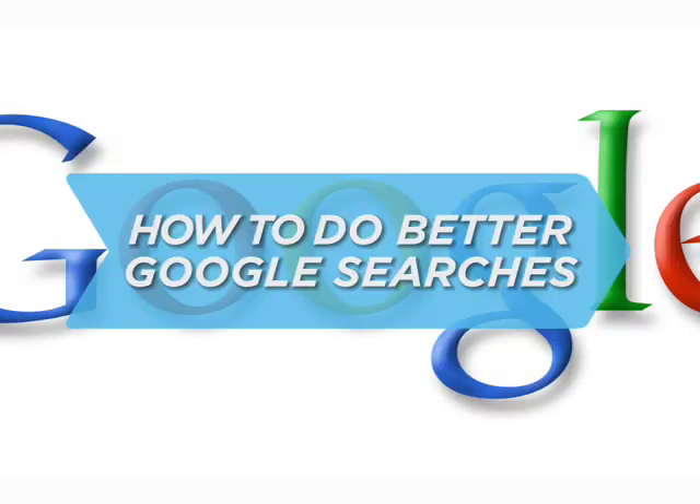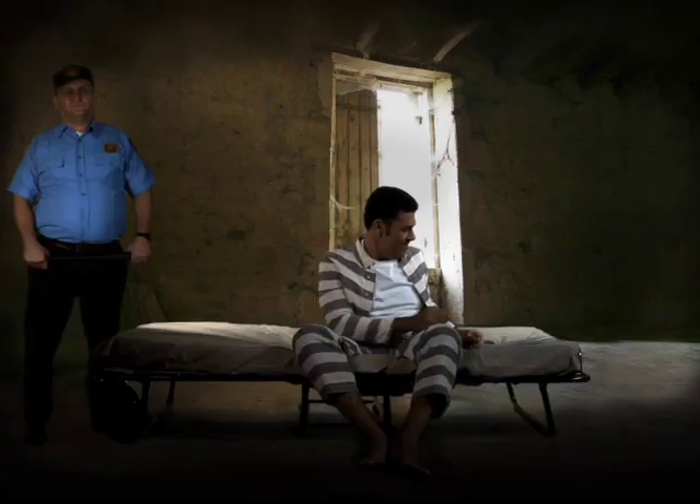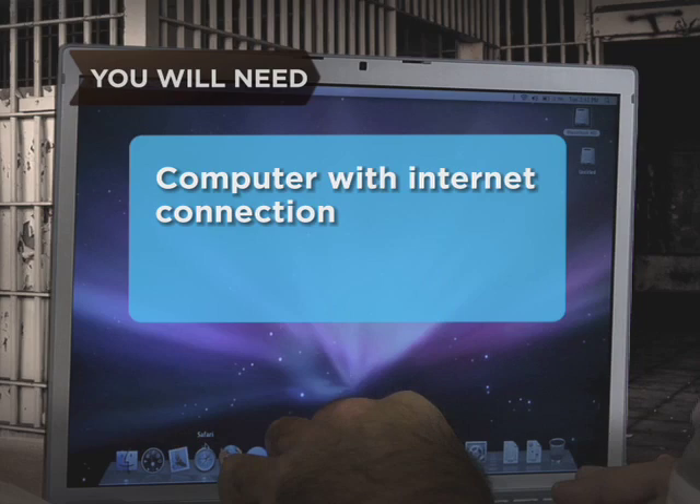How to Do Better Google Searches. Feel like there's something missing from your life? Just hop on Google and follow these simple steps to pinpoint whatever you're looking for in a jiffy. You will need a computer with an Internet connection.